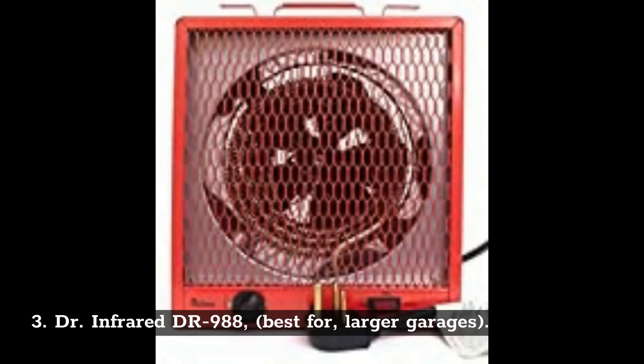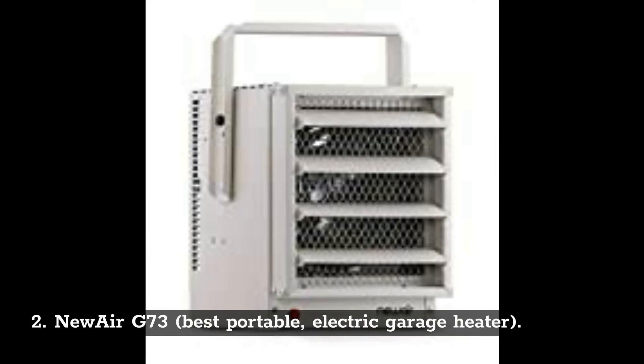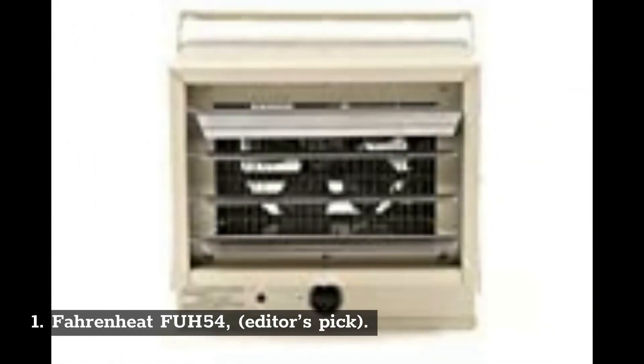Number 3: Dr. Infrared Drive 988 — best for larger garages. Number 2: Newair G73 — best portable electric garage heater. Number 1: Fahrenheit FUH54 — editor's pick.